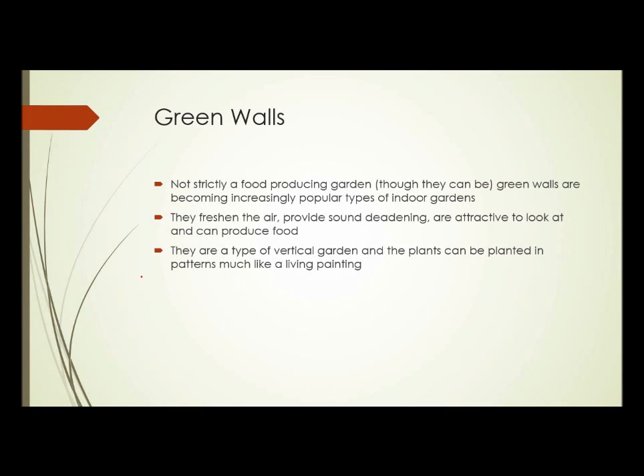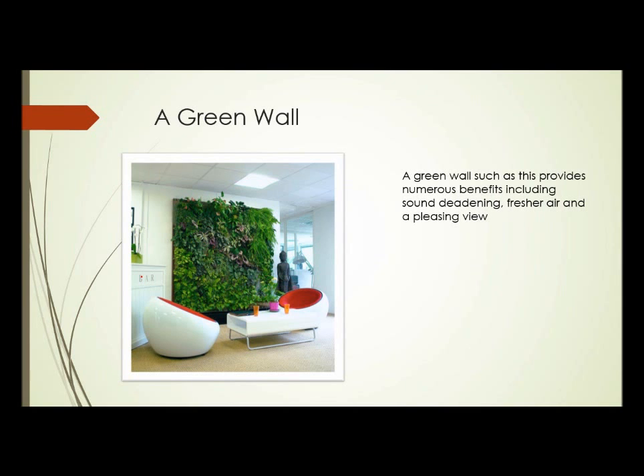Another thing to look at: green walls. This isn't strictly a food-producing garden, though they can be. Green walls are becoming an increasingly popular type of indoor garden — they freshen the air, provide sound deadening, and are attractive to look at, and depending on what's grown in them, they can produce food. They're a type of vertical garden, and the plants can be planted in patterns much like a living painting. There's a video discussing this that's part of this unit. So that ends this unit.